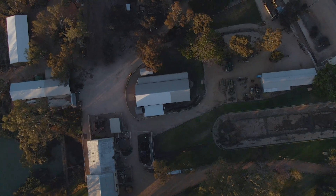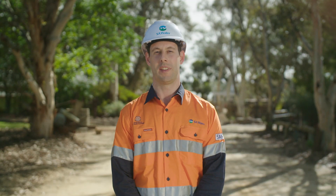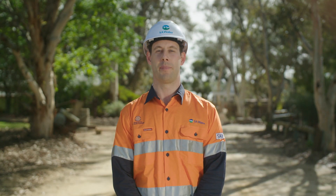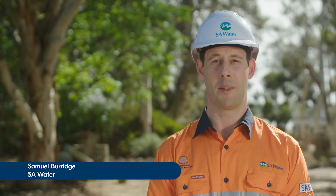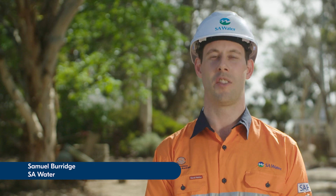Welcome to Cobb-Dogler Irrigation and Steam Museum, home of the Heritage Engineering listed Humphrey Pump. Join me, Samuel Burridge from SA Water, as I spend time with operators who show me around the preparation, lubrication and operation of the pump itself.